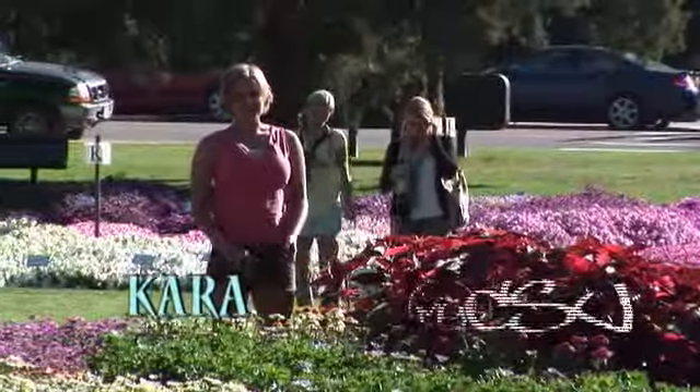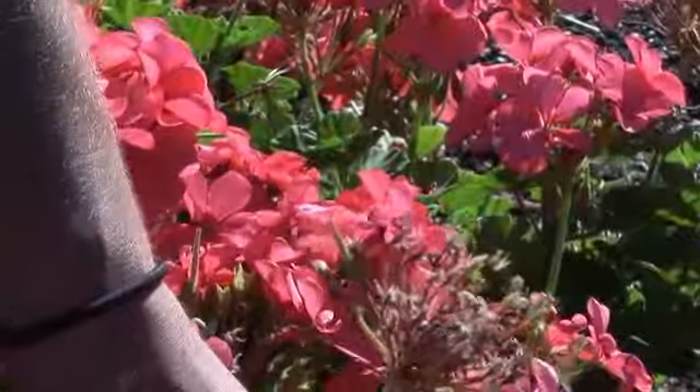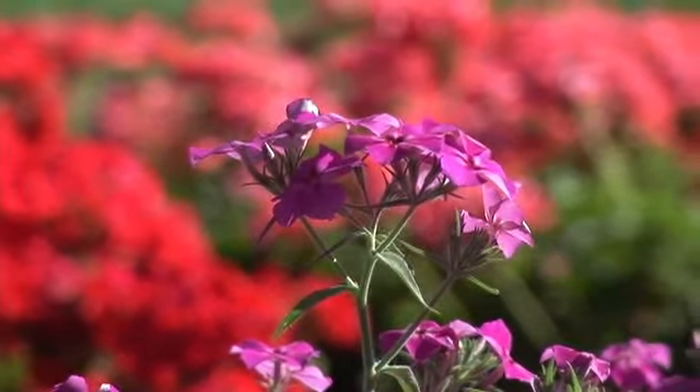My name is Kara and my role is coordinator of the CSU annual trial garden. I was the one actually in charge of designing the beds, taking into consideration water requirements, light requirements, and things like that.